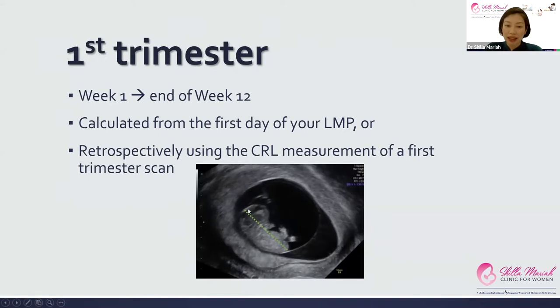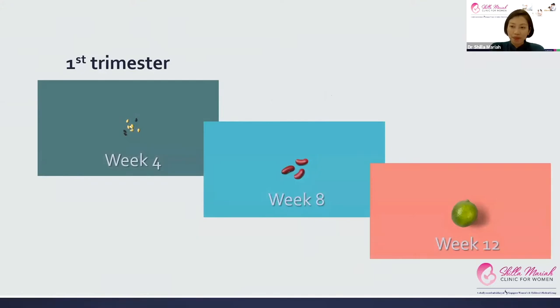As you can see, that's the little fetus there — from the crown to the rump. This is how we measure the size of your baby. In week four, that's just when you've missed your last period, so it's about the size of a poppy seed. At week eight it's about the size of a kidney bean, and at week 12 it's about the size of a lime.